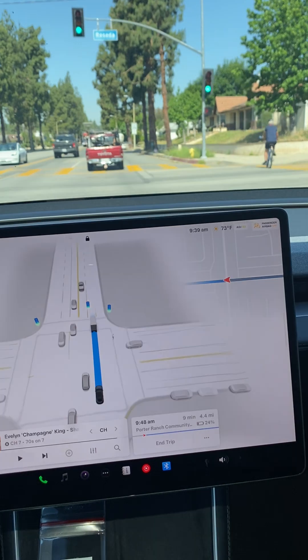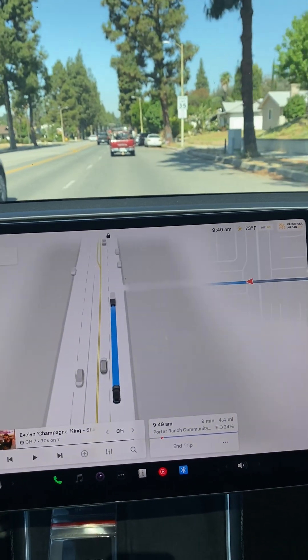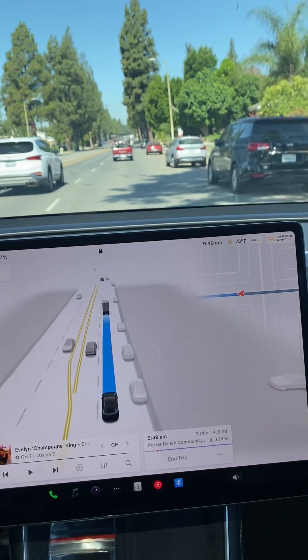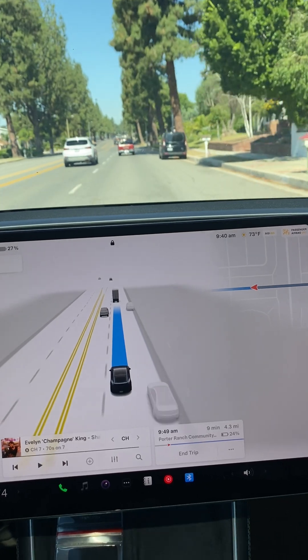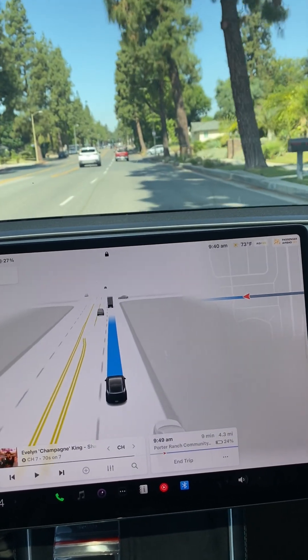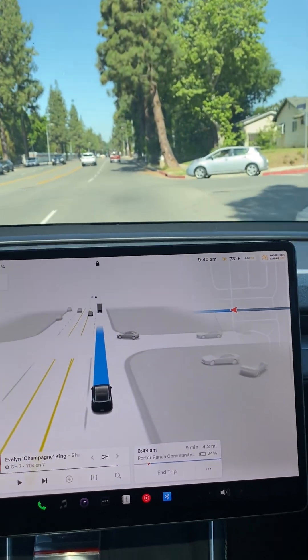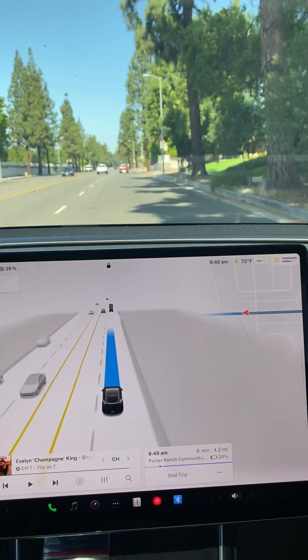Waymo is amazing. The first time I used Waymo about a year ago, it blew my mind. But this Tesla Model Y Juniper with Full Self-Driving version 13 is also blowing my mind. And it is a robo-taxi, folks.